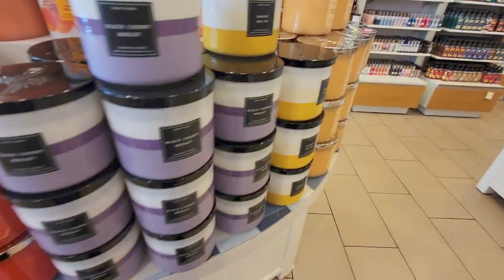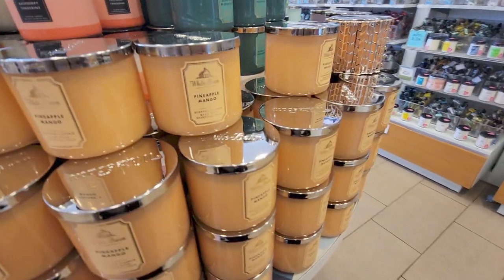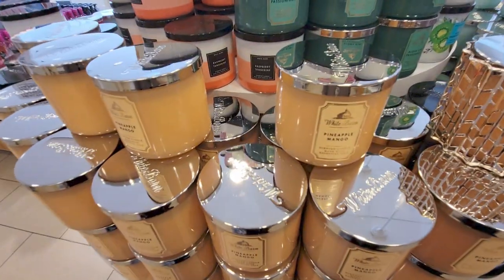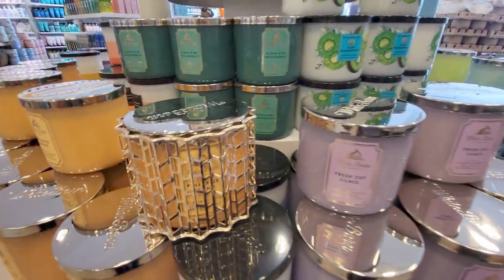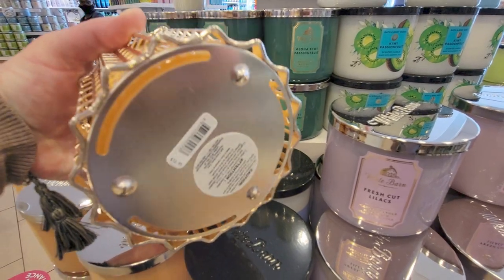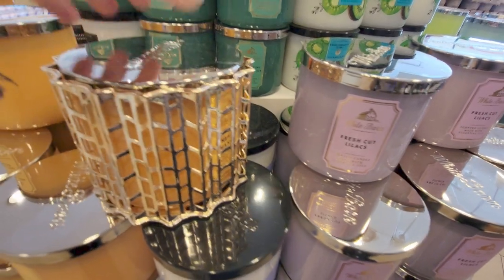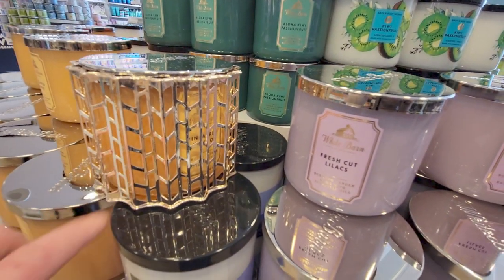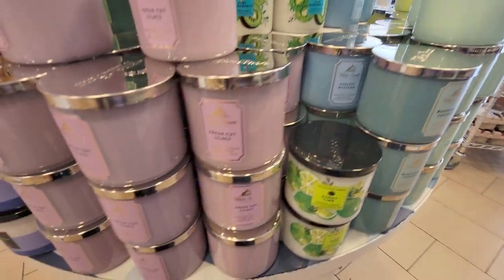Over here is Watermelon Lemonade. And then Pineapple Mango — I already have that one. Smells really nice, like a juicy scent. Lots of Pineapple Mango on the shelves. And then this candle holder is really cool — it's like three-dimensional and wavy. It's $12.95. It's gold and I really like it a lot. It's a new one, pretty neat. And then Fresh Cut Lilacs again — I love that one.